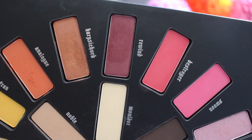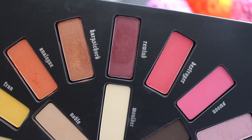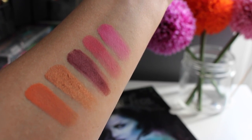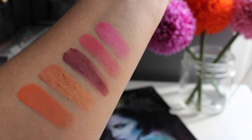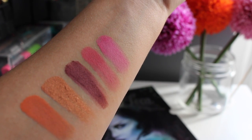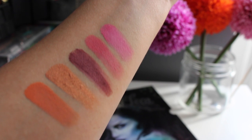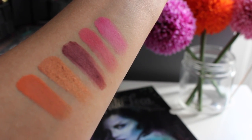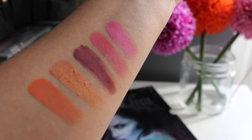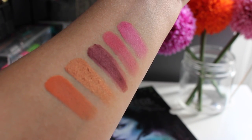Some of my favorite shades in the palette: Analog, Harpsichord, Rewind, Destroyer, and Swoon. Analog is a great matte orange. Harpsichord is a coppery color that performs better when used wet. Rewind is a beautiful deep wine color with some shimmer. Destroyer and Swoon are both matte and quite pigmented — great transition shades if you're looking to do something a little bit different.